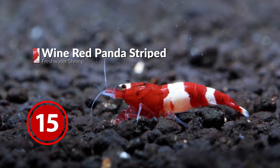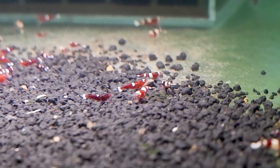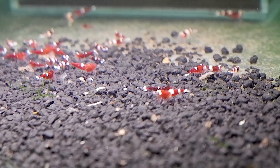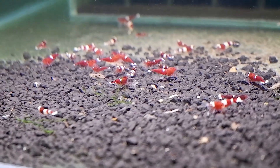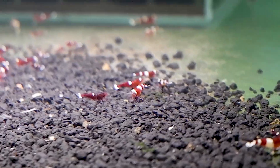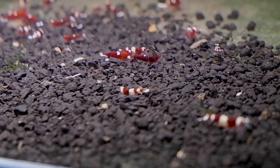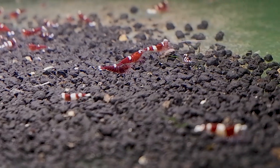Next in the red spectrum is the Wine Red Panta Striped Shrimp. I told you earlier that exotic or mixed colored shrimps are always from the Caridina variety. There are also Sulawesi Shrimps, which are similar to Caridina Shrimps except for some differences which will be covered later in this video.